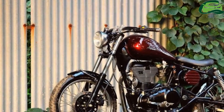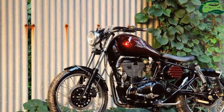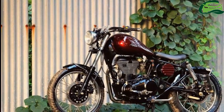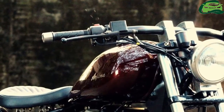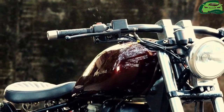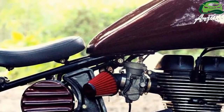Jedi Customs from Mumbai has transformed the Royal Enfield Thunderbird 350 into a lean mean bobber called Arjana. Jedi Customs has stripped the Royal Enfield Thunderbird 350 of all its non-essential parts for a raw bobber look.